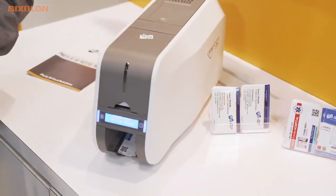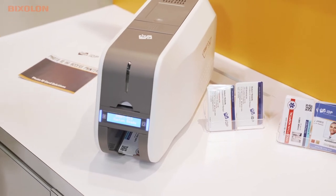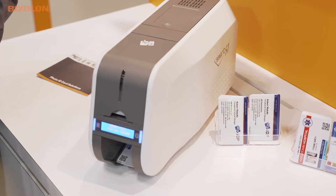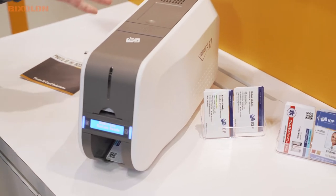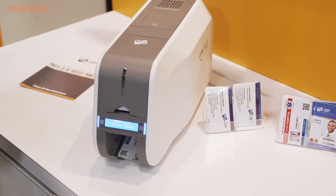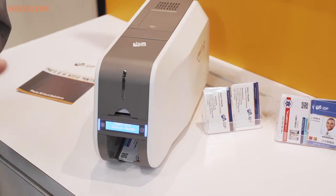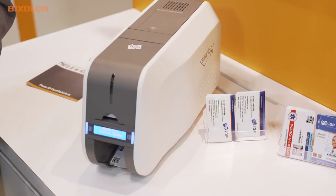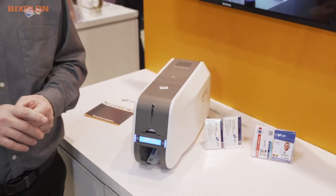We've got a full range of printers. Entry-level machines start off at about $1,400 — really great for smaller organizations. And then we have what you see here today, which is the 51 series, which can go from an entry-level application to a very high-end application with lamination, high-speed printing, and all those sorts of things. So you're looking at about $1,400 all the way up to about $10,000.